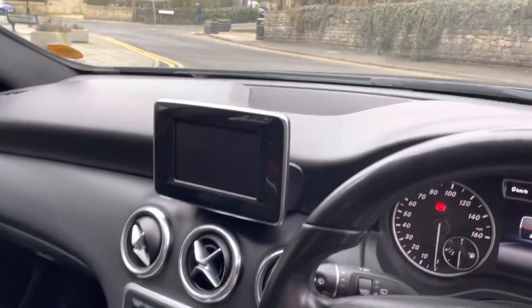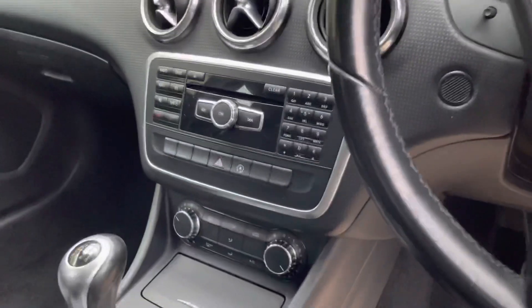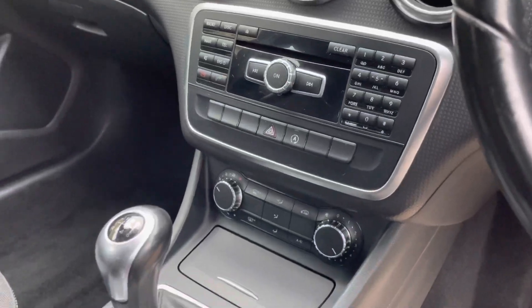It's got the little screen there with Bluetooth — there's no navigation on this one in particular — and then you've got all your control centre there as well.